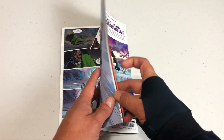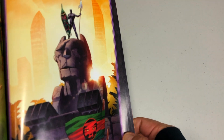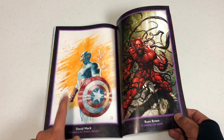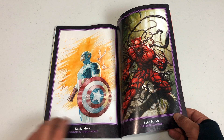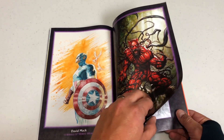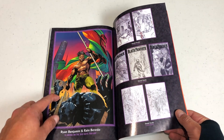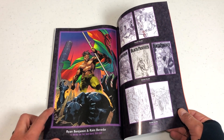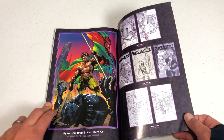Now let's look at the extras in the back. You have some variant covers — I can't show that last page because it is part of the story. There should be one more of these books that comes out. Here's a David Mack cover — that's a good David Mack cover — and a Carnage-ized variant. And this is Ryan Benjamin. I haven't seen his name on a comic in a long time. That's really cool.